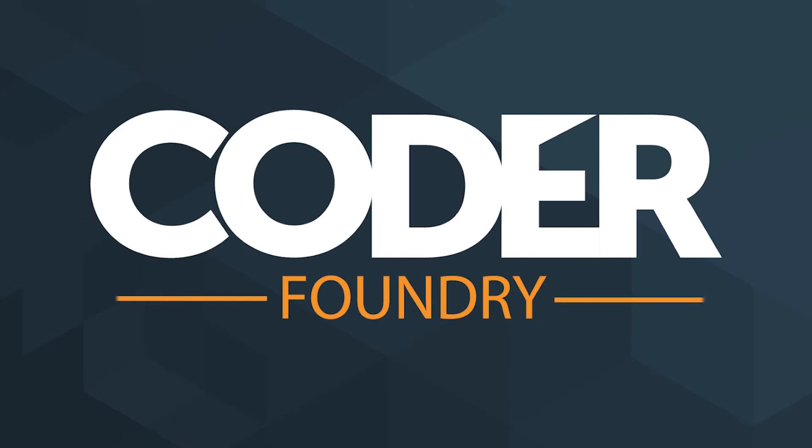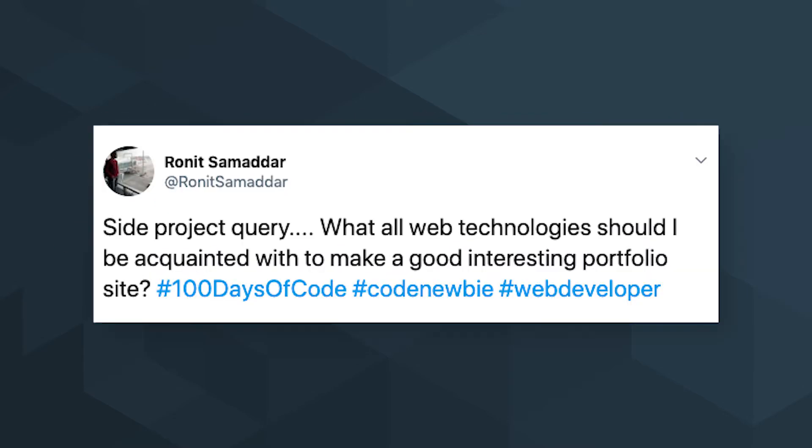Today we're going to talk about what projects you should make for your portfolio site. Ronit asks, what old web technology should I be acquainted with to make a good, interesting portfolio site? That's an interesting question and one that you'll see all over the internet — people always wondering what can I do to make that killer portfolio. Let's talk about portfolio projects and the site project you should build.